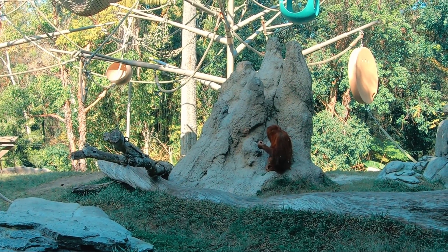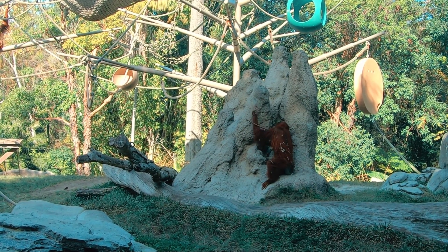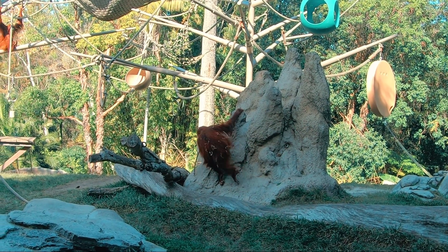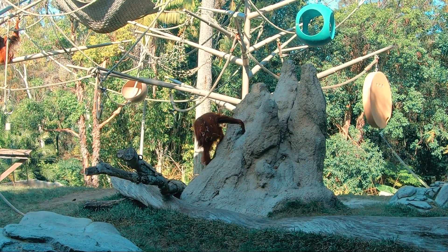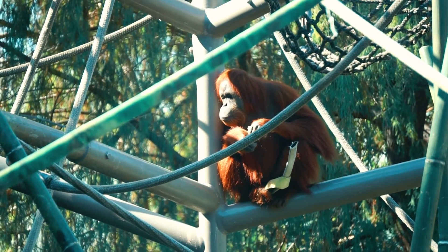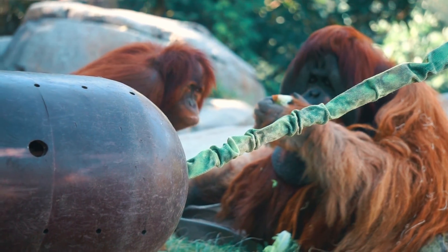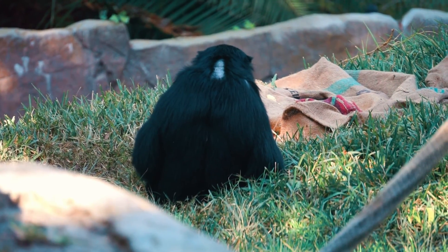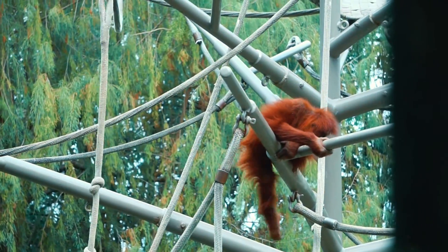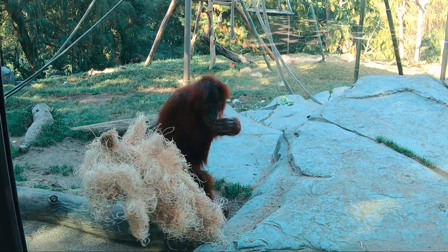He learned how to climb the steep incline in the back of his habitat and slip over the walls. He also learned how to unlatch locks, doors, etc. No matter what the keepers did to keep him from escaping, he would find a new way out. These escapades earned him the nickname Harry Houdini. On June 13th, July 29th, and again on August 13th of 1985, Ken Allen peacefully strolled around the zoo looking at the other animals. He never took violent or aggressive action towards these animals or the zoo patrons. This had become a game to him, and he would even sit at the edge of the exhibit and wait for the keepers to let him back in.